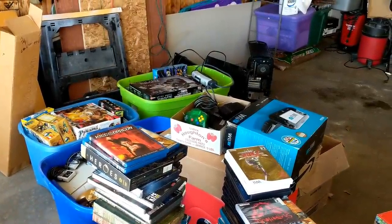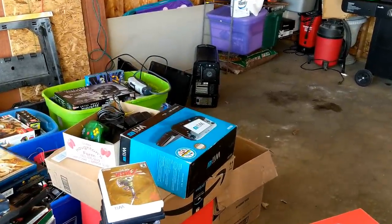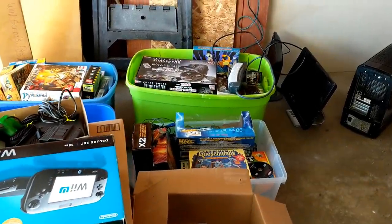I purchased the entire collection for $800, and just in what I've already gone through I'm way into profit — so this was an amazing purchase and just incredible, incredible stuff.